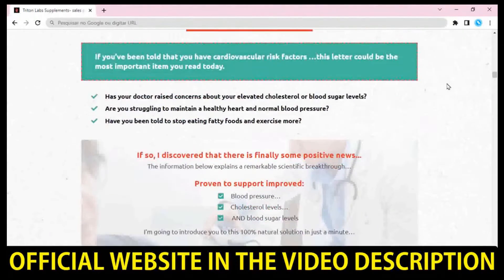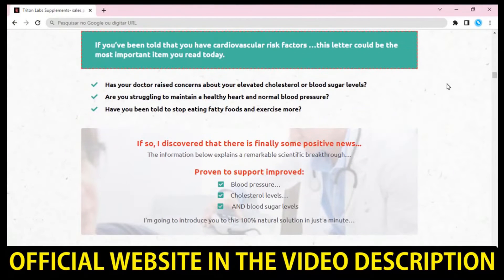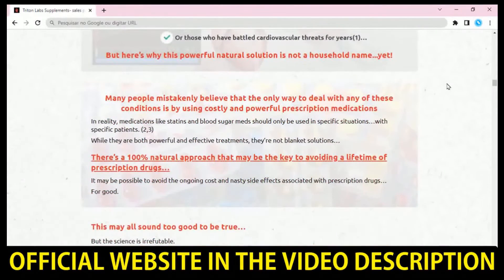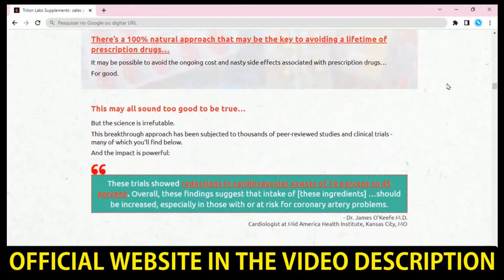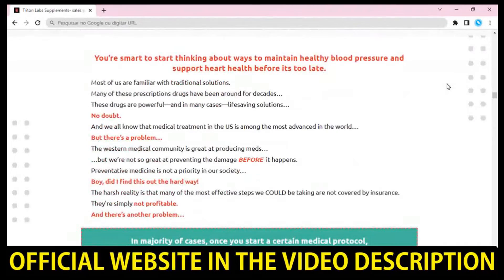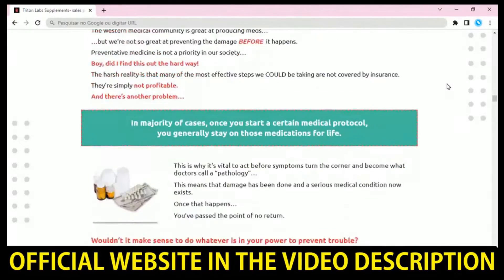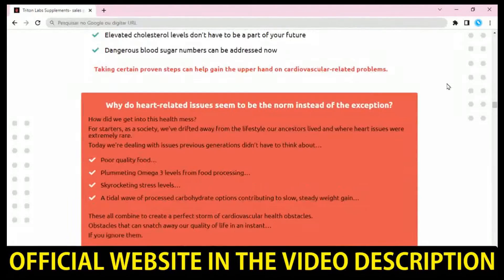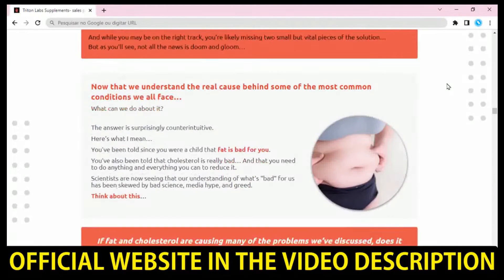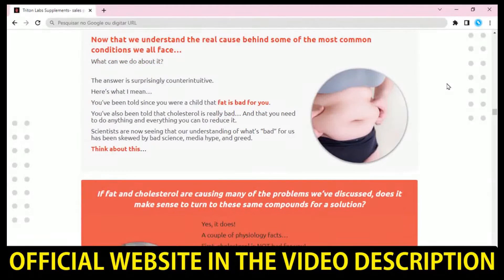So what is Aqua Triplex and does it actually work? The answer is yes, Aqua Triplex works. Aqua Triplex is a dietary supplement that may make it easier to maintain healthy blood pressure, cholesterol levels, and blood sugar levels than ever before. This supplement is a one-of-a-kind remedy that is 100% safe and natural. Aqua Triplex, a product of Triton Labs supplements, helps customers curtail the danger of developing heart disease.